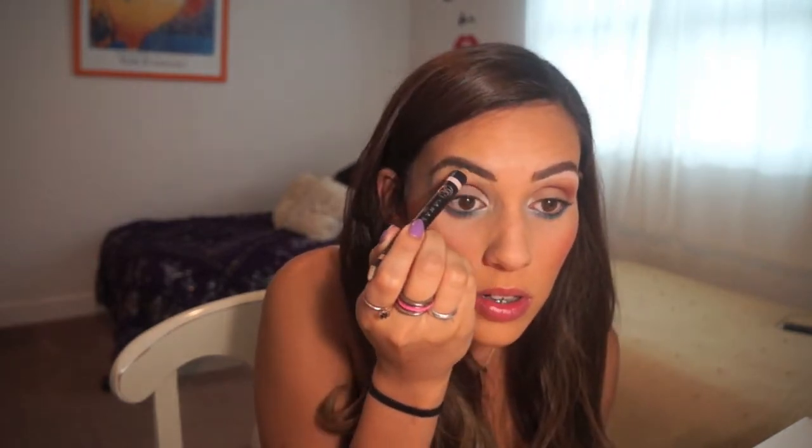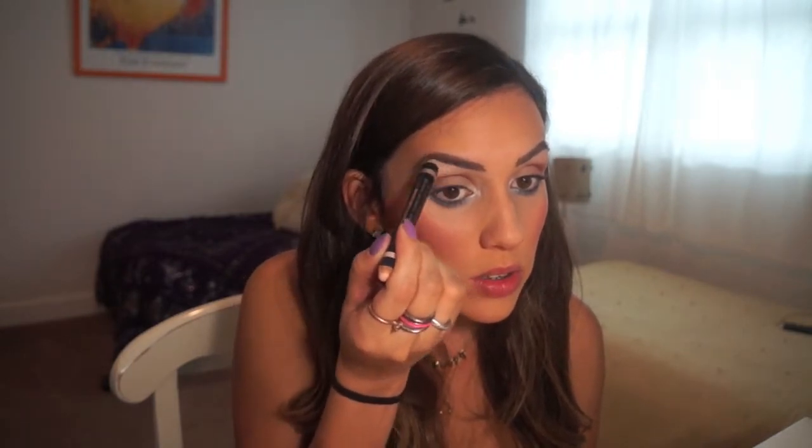Now we're going to highlight our brow bone and I'm using Brow Duality by Anastasia. We're going to use the matte shade first to outline our eyebrow and spread that out with our fingers. Then with the shimmery color, I'm going to go on the arch side of the brow to highlight a little bit — same thing on the other side.